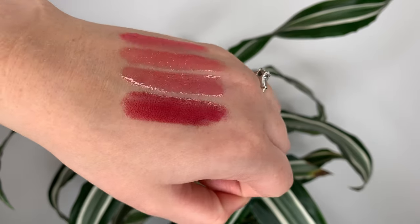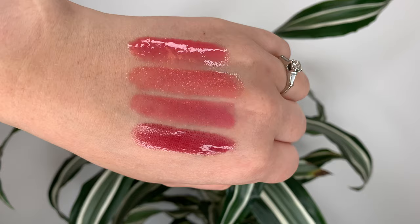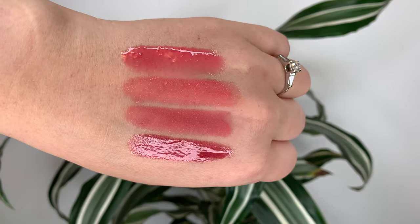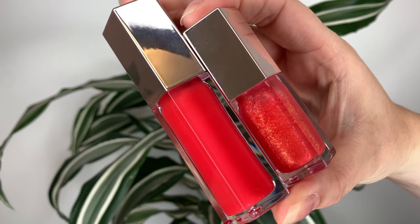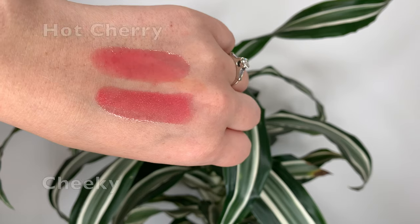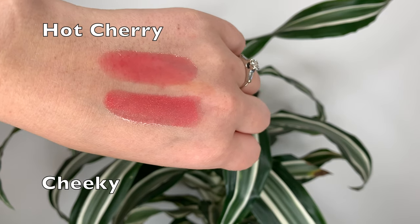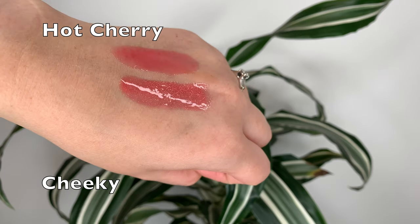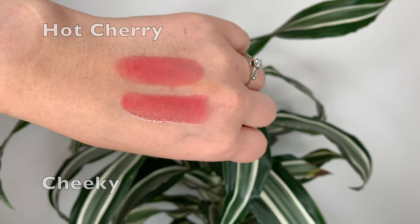I wanted to compare it to a few other Fenty gloss balm shades. I'm not saying they're all the same shade — I just wanted to show the different reds across the different formulas. The closest match I found is Cheeky, from one of the holiday collections. They're basically the same shade, but Cheeky has golden glitter flecks in it and Hot Cherry has no glitter, though the base color is really similar.